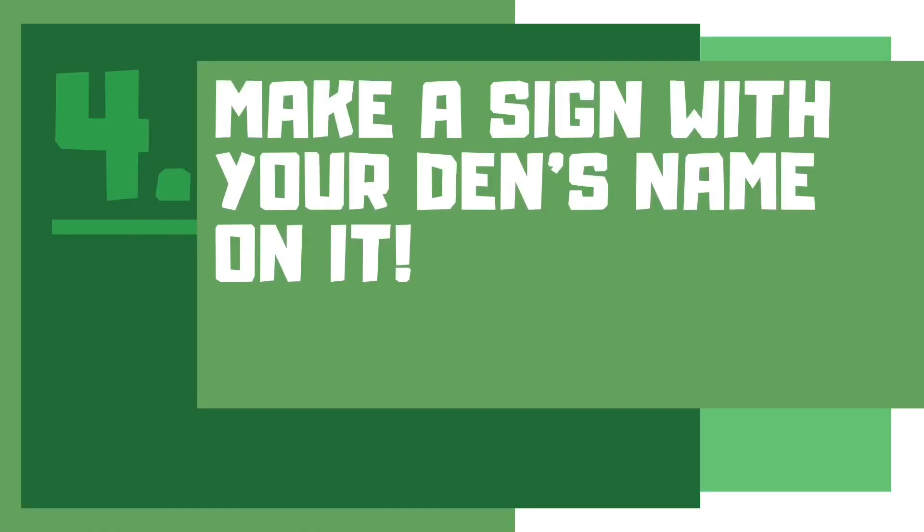Let's make a den name and password. Make sure your team all know the name and agree on it — keep intruders out and make sure it's secret. The next task is to make a den sign. You could use paper and pen, or you could use sticks and leaves. Make sure to include your den name and even the names of the people in your den.